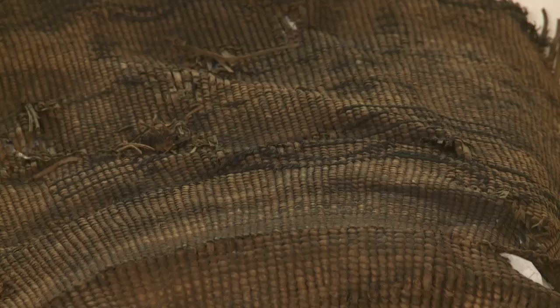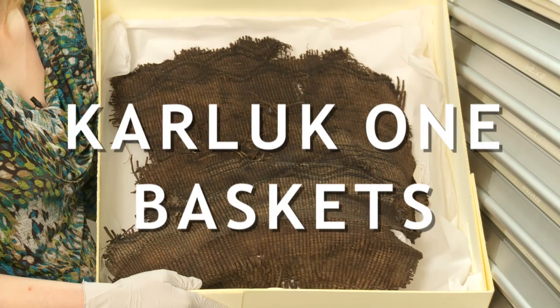We are standing next to the Karlek One Collection. Karlek One is a very special collection and it's special because it has organic preservation.